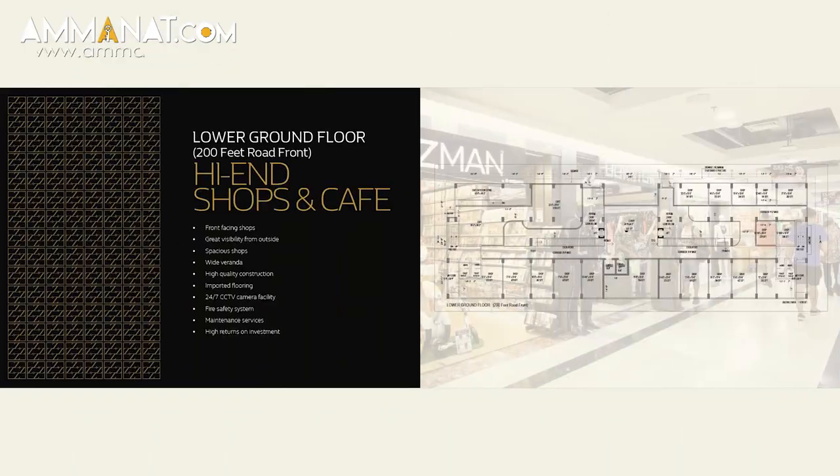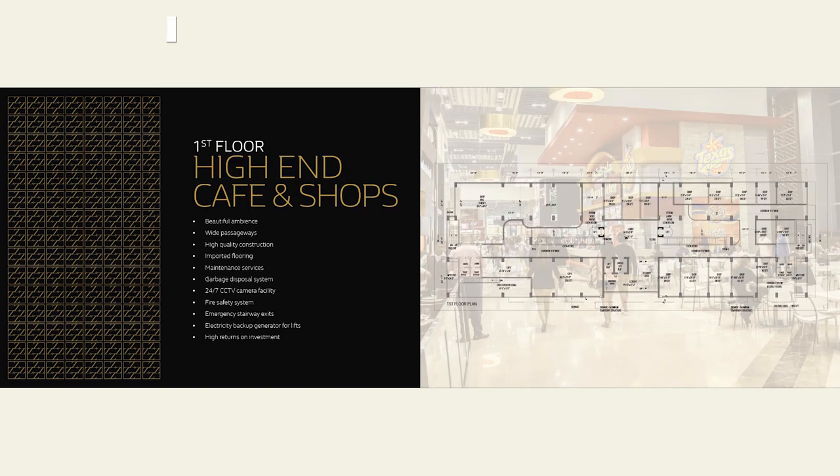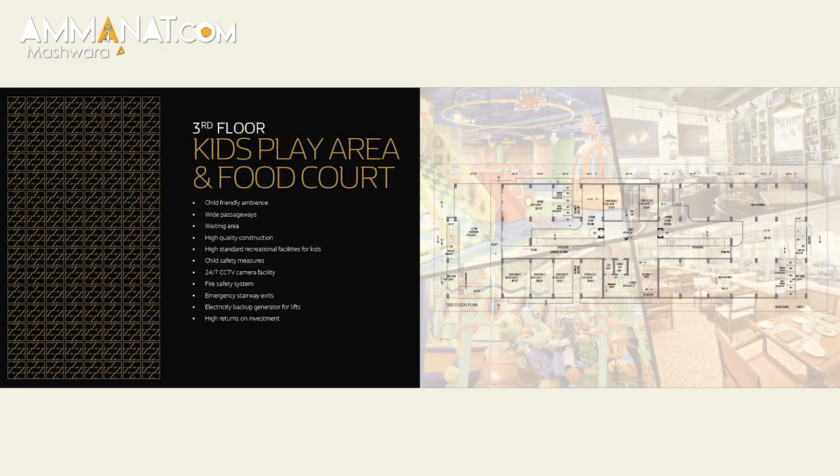Zimark is basically based on ground-plus 13 floors. It is divided by shops, cafeterias and food courts — the details are shown on the screen. Shops are located on the lower ground and ground floor. On the second and third floors, there are kids' play areas and food courts.